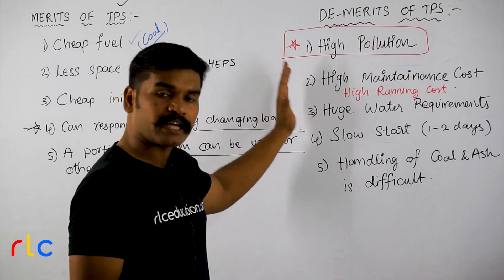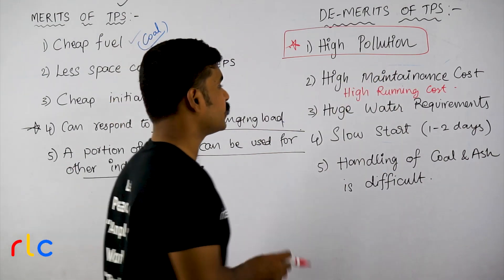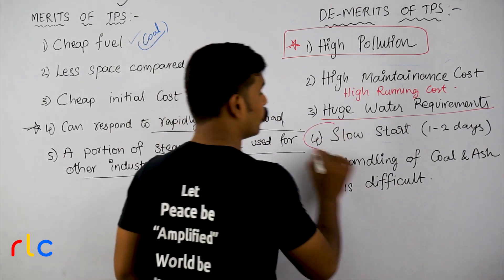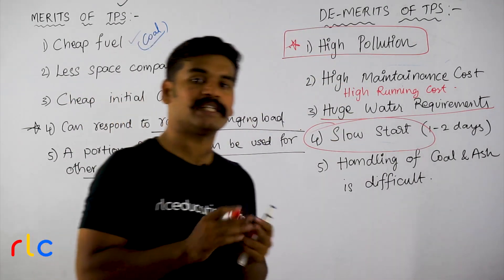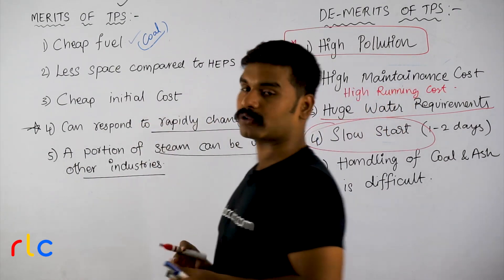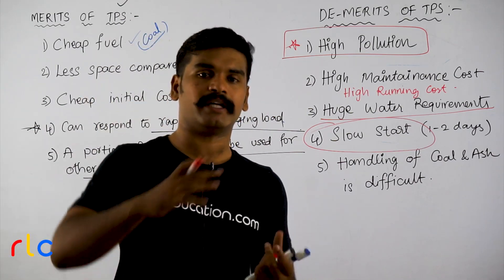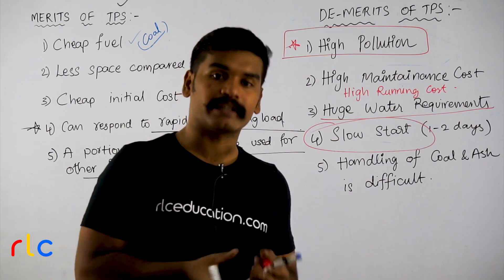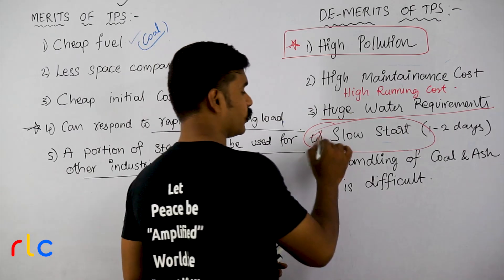Maintenance here is the toughest compared to a hydro electric power station, which is very smooth. Next: huge water requirement. Another very important aspect: slow starting. To start a thermal power station, you need to heat up the boiler fully before you get rated steam. For a 1000 megawatt plant to produce rated steam, it takes 1 to 2 days start-up time.